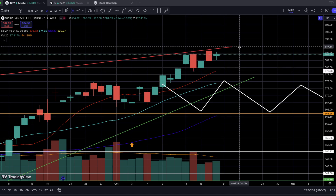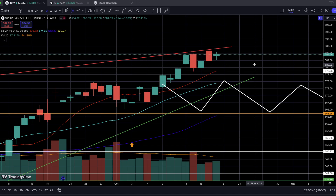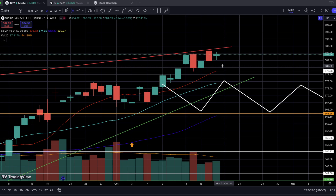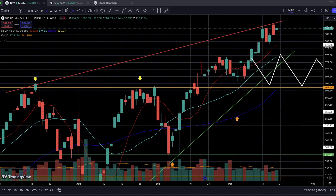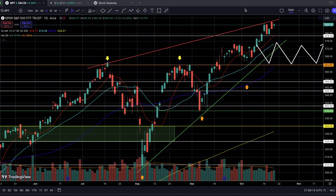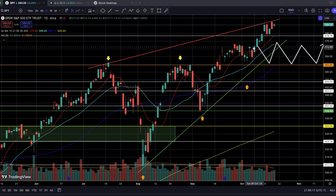I want this sideways price action to happen right over the current all-time high significant support level — previously a resistance level, but now a new support level sitting at $578.50. If this ideal scenario does not work out and we see a breakage below this significant support level and ultimately the rising daily 10 SMA, then at the very least I want us to continue to follow the parameters of this very large macro ascending wedge, or rising wedge, which is a bearish chart pattern.